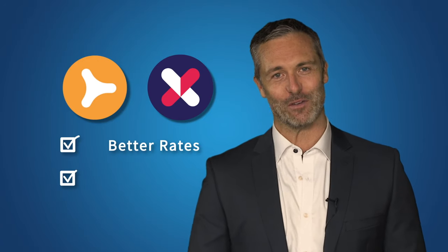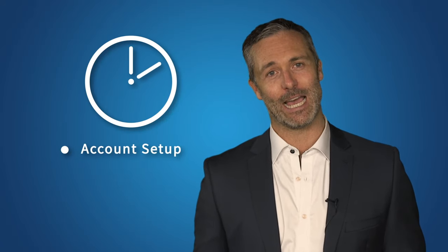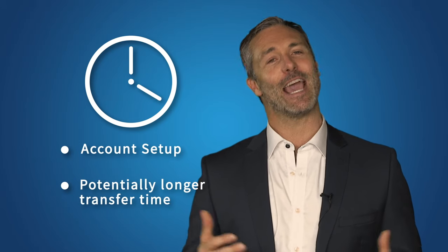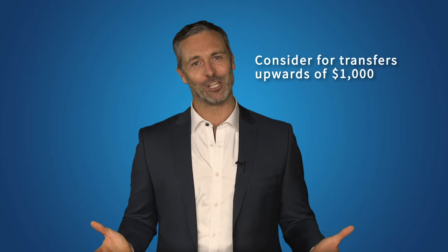The first option is using a money transfer company like OFX or TORFX. This is generally a much cheaper way of transferring money overseas because of their exchange rates and lower fees. Sometimes it can take a bit longer than using your bank — setting up an account can take up to 48 hours, and when you actually make a transfer it could take a day or two longer. The extra effort is well worth it though. We would suggest using them for any transfer of more than $1,000, because they're generally much cheaper than your bank.